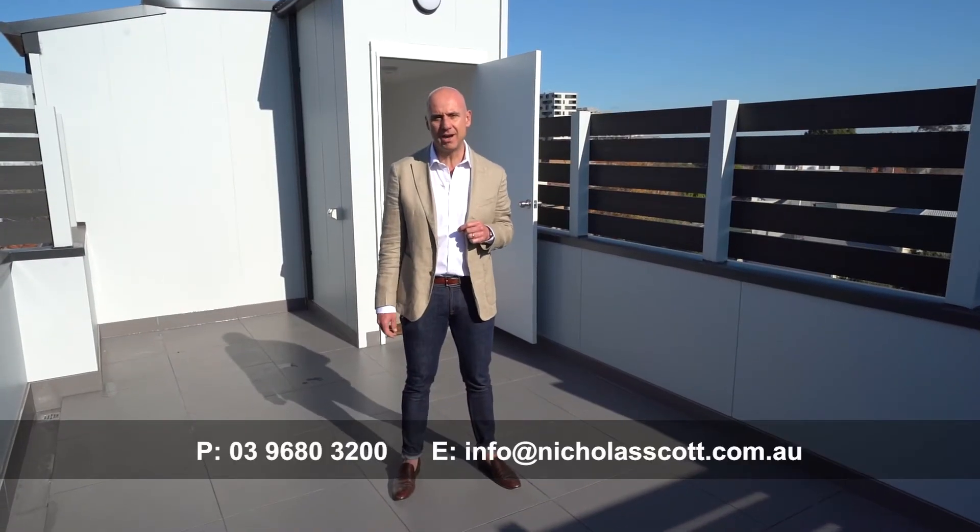Hope you've enjoyed this tour as much as I have. Give me a call for your own private inspection or come to the open.